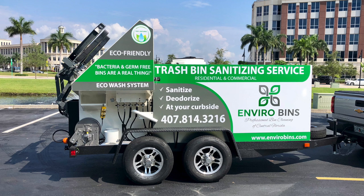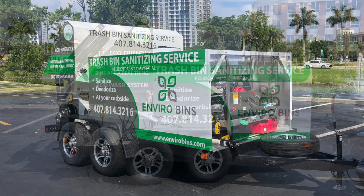This trailer came out really nice. It's one of the more professional-looking trailers that I've seen in quite some time. They worked very closely with the graphic design team, and they were very happy with the outcome.